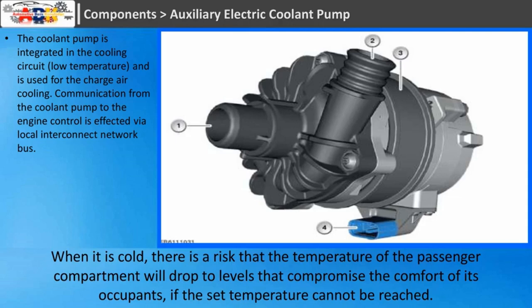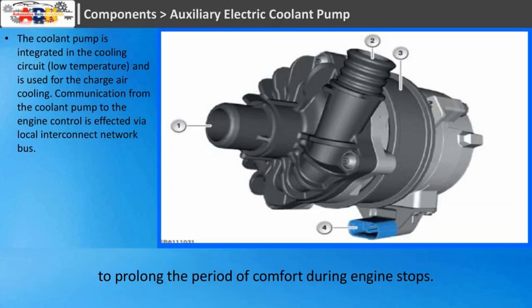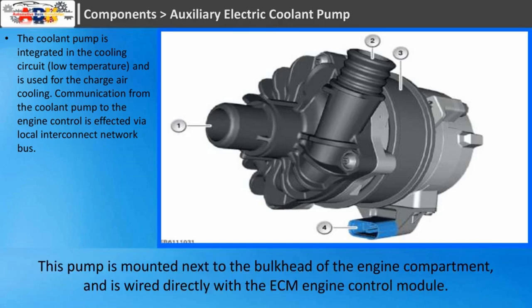When it is cold, there is a risk that the temperature of the passenger compartment will drop to levels that compromise the comfort of its occupants if the set temperature cannot be reached. To solve this problem, an auxiliary electric coolant pump has been integrated into the cooling system, whose mission is to circulate the latent heat stored in the system around the heating radiator, to prolong the period of comfort during engine stops. This pump is mounted next to the bulkhead of the engine compartment and is wired directly with the ECM engine control module.